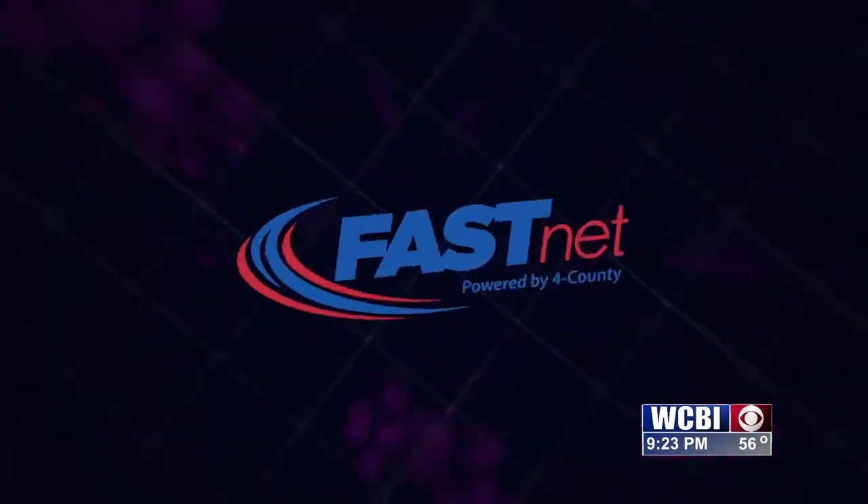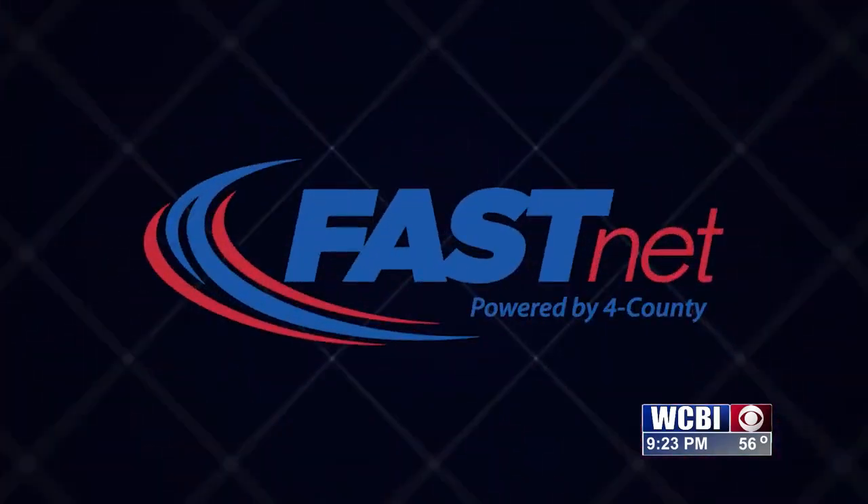TechByte is brought to you by FastNet. FastNet, internet powered by Ford County — the people you trust.